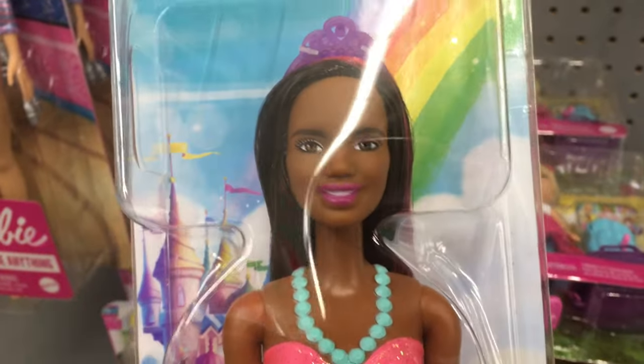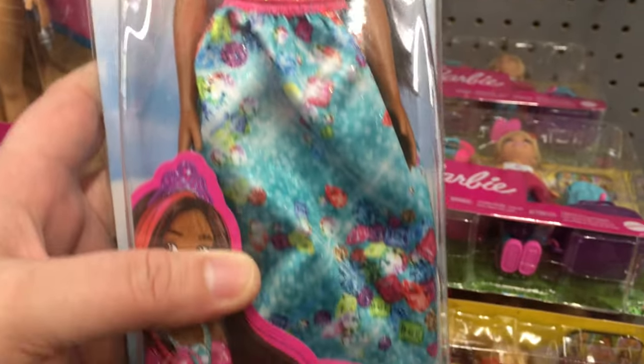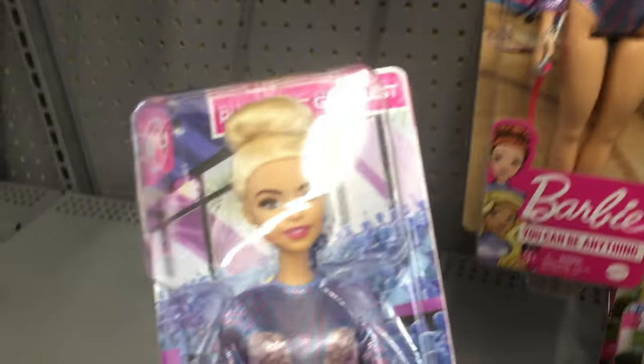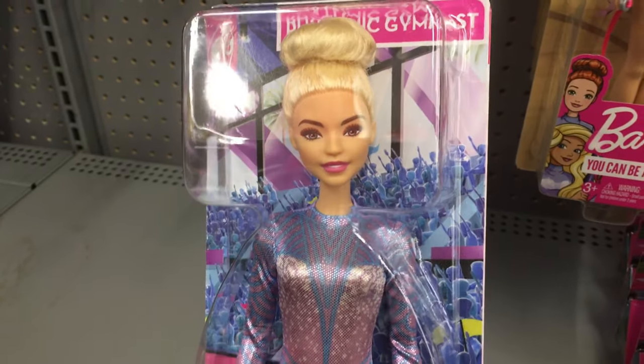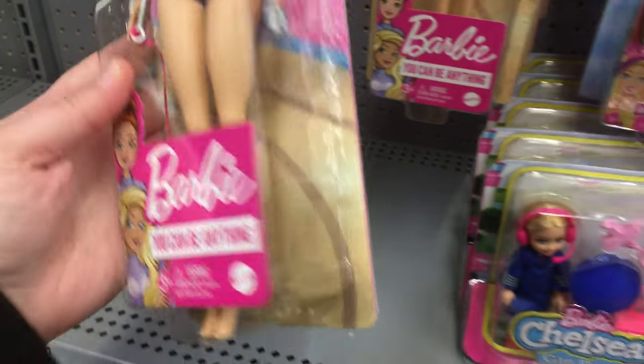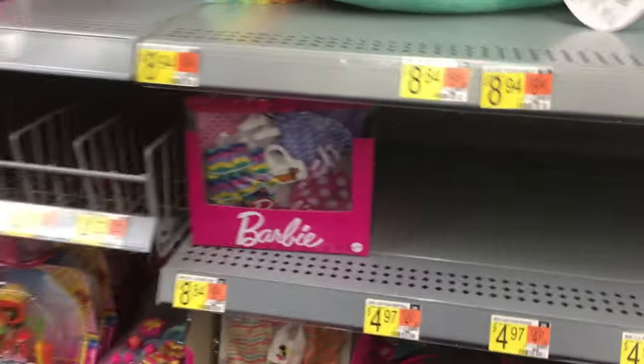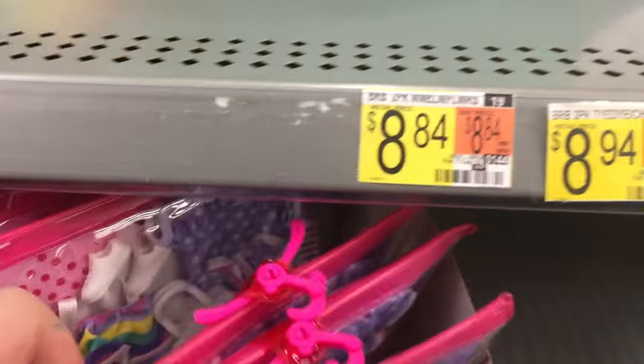I try to limit the amount of Barbies that I buy and collect because I don't want to get too out of hand. So I typically only collect fashionistas and a couple other lines, but I do sometimes break down and get a Barbie from the careers or dreamtopia lines if they have a really beautiful face or a really unique look.